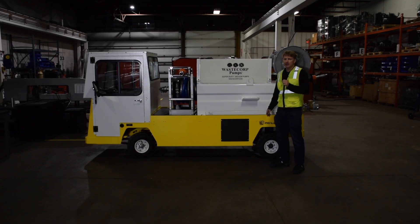When you're looking for a dedicated pump out vehicle for your application, look no further than the pump experts from WasteCorp. Give us a call today at 888-829-2783 or visit us at WasteCorp.com.